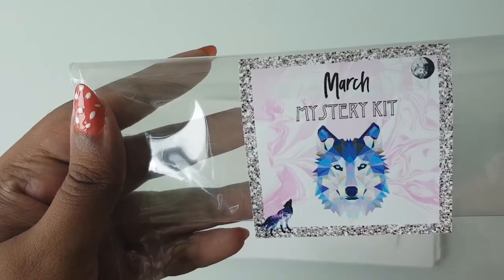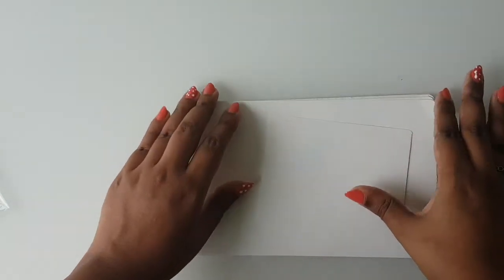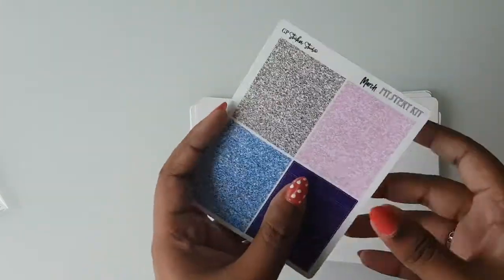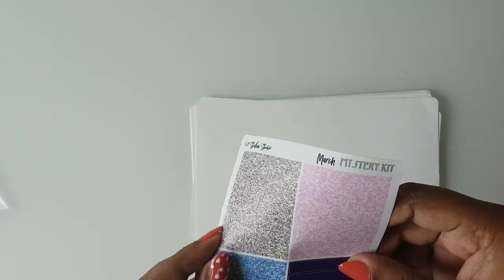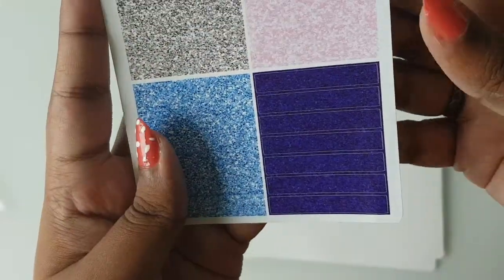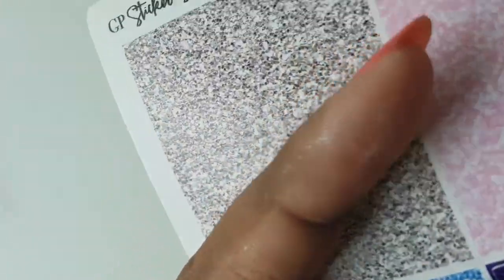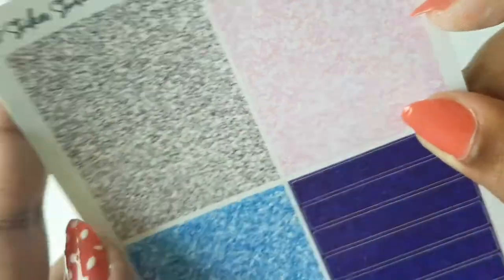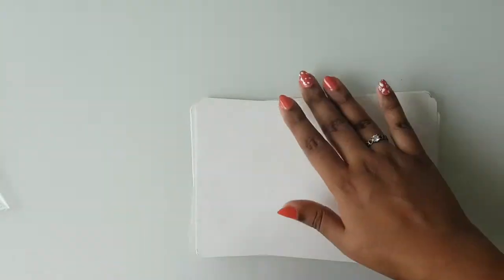It has a marbling effect with some geometric elements on a wolf design, and it's just so gorgeous and pretty. Usually you get about eight sheets, and this time she also included glitter headers — I guess she doesn't add those to all her kits, just the ones that really need them. The colors are so pretty: there's a maroon with pink undertones, and then silver, pink, and blue glitters as well.